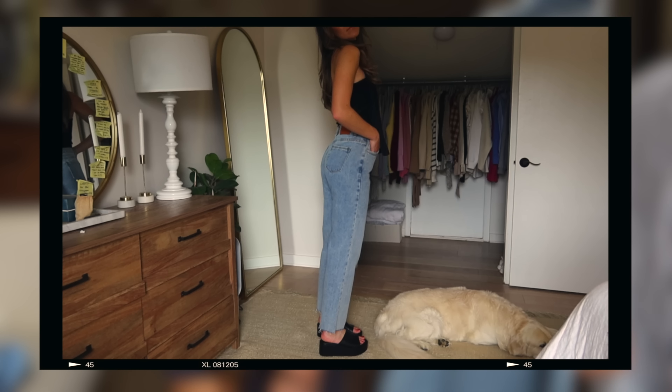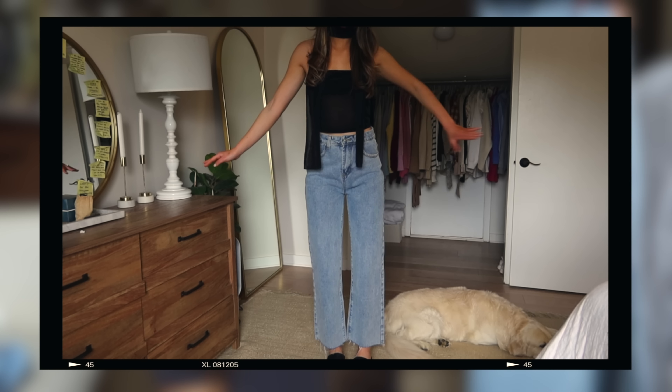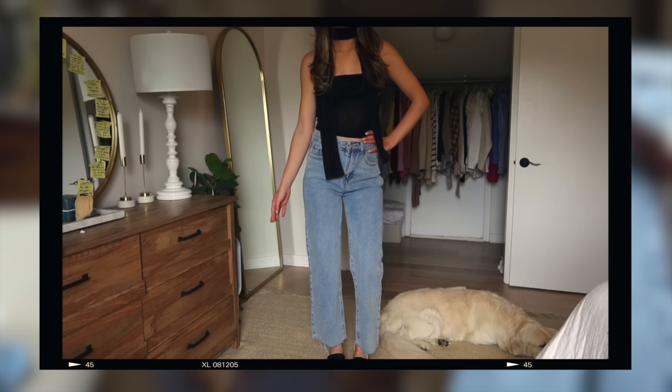My next bottom I'm excited to show you are these jeans. I really wanted a light wash straight leg jean that fit really well, and these are it for me. You can wear these jeans with anything this season, so I would definitely recommend getting these.